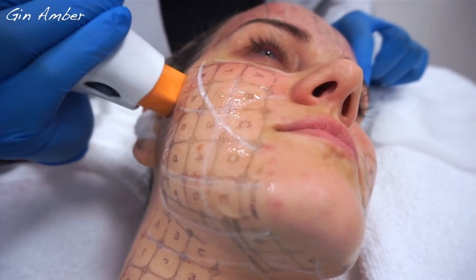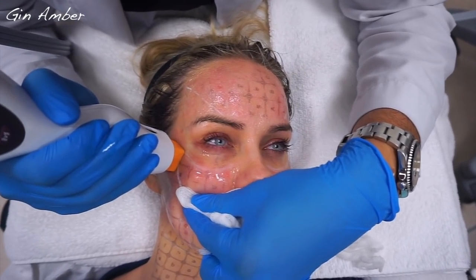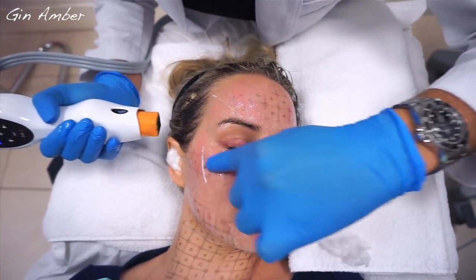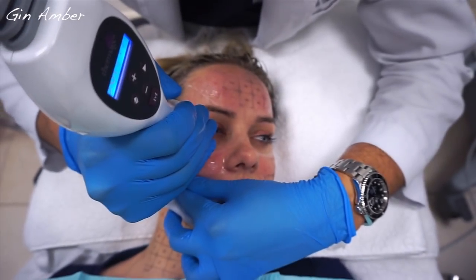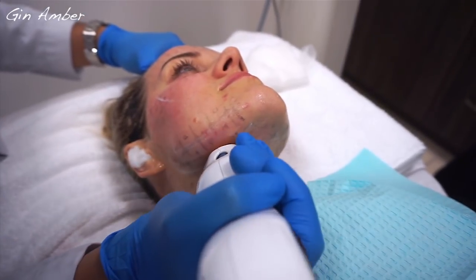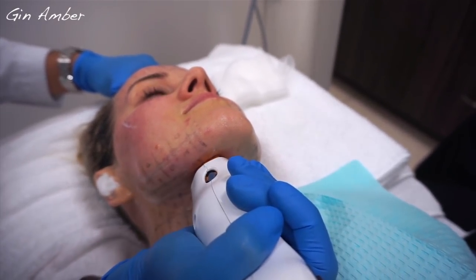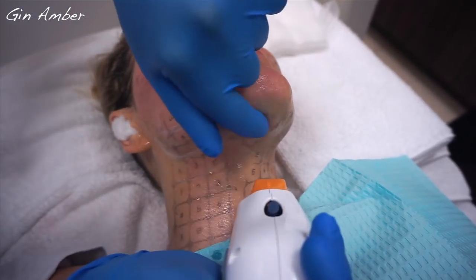Not bad at all, you're doing great. The vibration is something that bothers you? Yes, but it distracts you from the pain. And after, you're going to remove this, right? Yeah, absolutely — you go home with it. You let me know, we can always go down on the energy, okay? It's not a big deal to go down if you're hurting a lot.